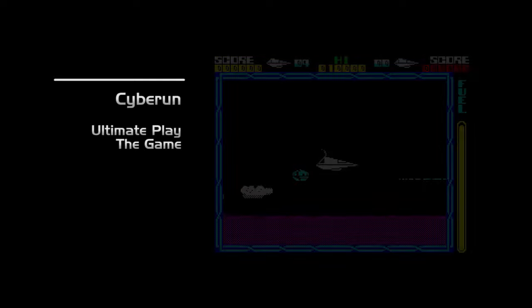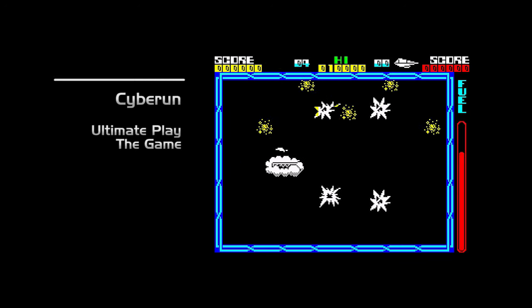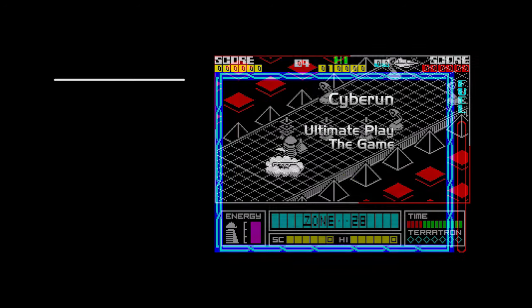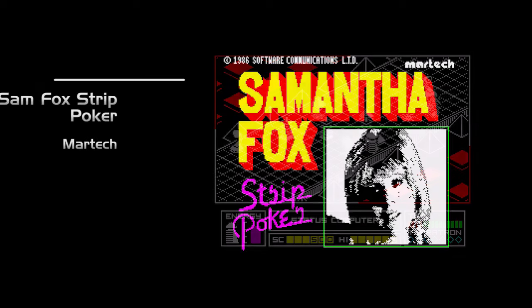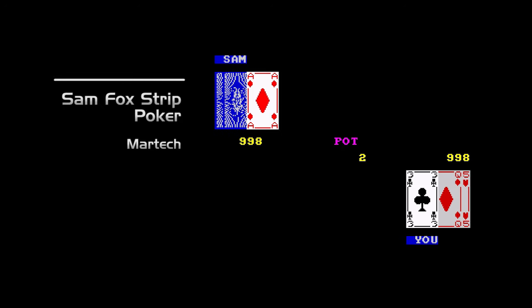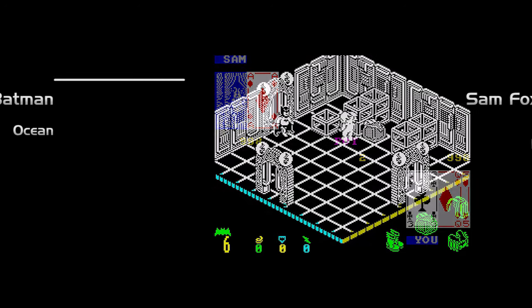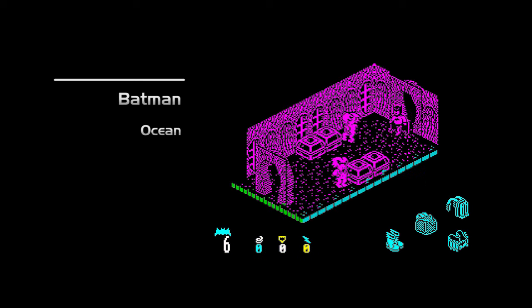And now onto the top selling games. Riding high in the charts this month are Cyber Run, the shooting collect-em-up from Ultimate Play the Game; Alien Highway, the isometric follow-up to Highway Encounter from Vortex; Sam Fox Strip Poker from Martek; and Batman, the noir-esque game from Ocean. And that was the news and top selling Spectrum games from May 1986.